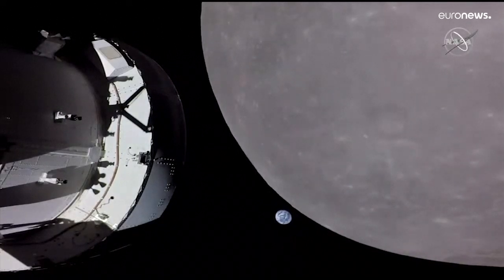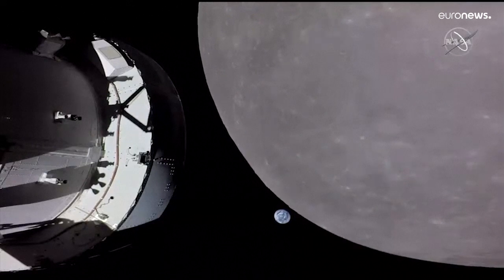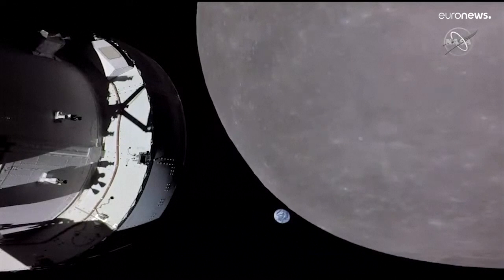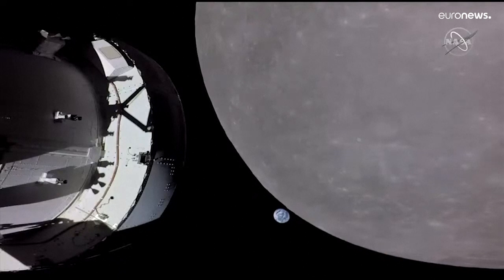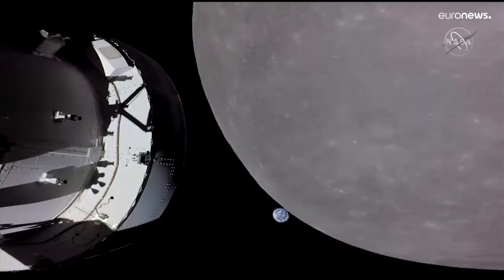As we continue to get live views here for the next minute or so, we will potentially see the Earth start to go just behind the moon as Orion travels behind the moon. We will not have Earth views, of course, because the moon will be blocking the Orion spacecraft. However, we do anticipate an acquisition of signal at 6:59 a.m. Central — it's about a 34-minute loss of signal — at which point we hope to regain communications with the spacecraft.